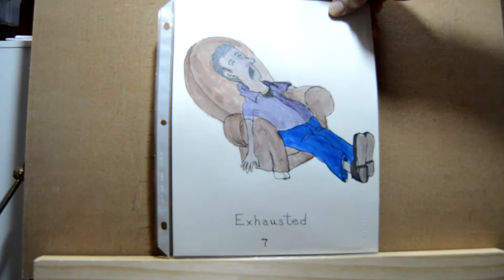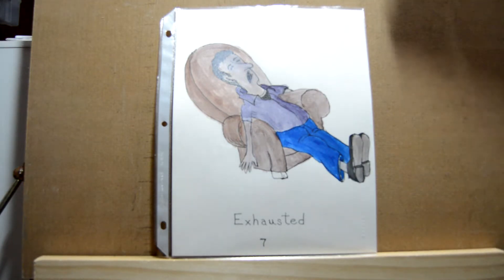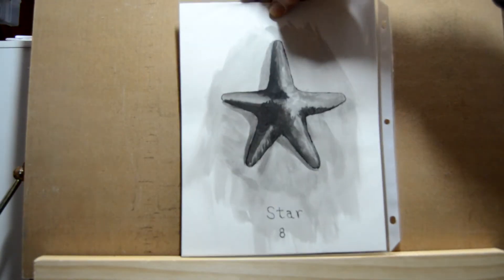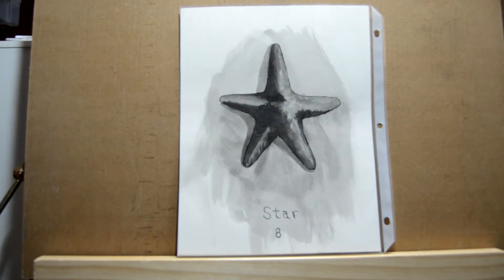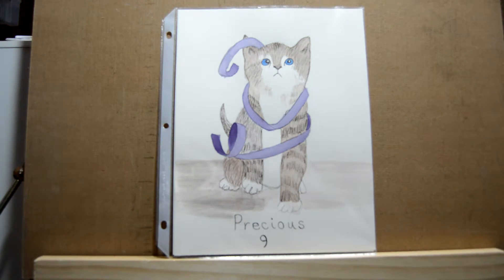Day seven was 'exhausted,' so I did a cartoony character totally exhausted. Day eight was 'star' and for this one I did a starfish, just using black and adding enough water to get the 3D appearance. Day nine was 'precious' and for that one I did a little kitten tangled up with a ribbon looking up like, 'I just wanted to help.'